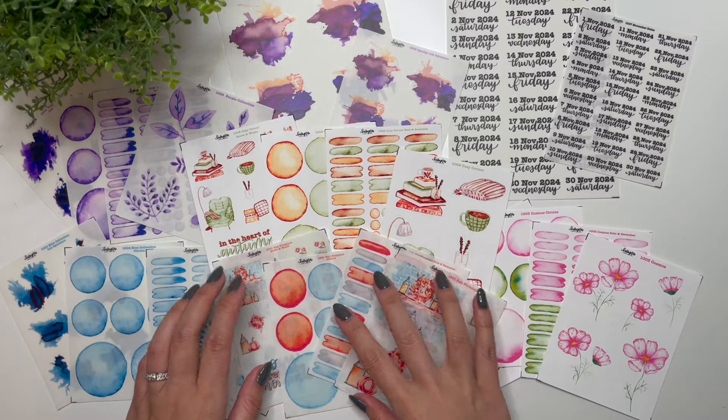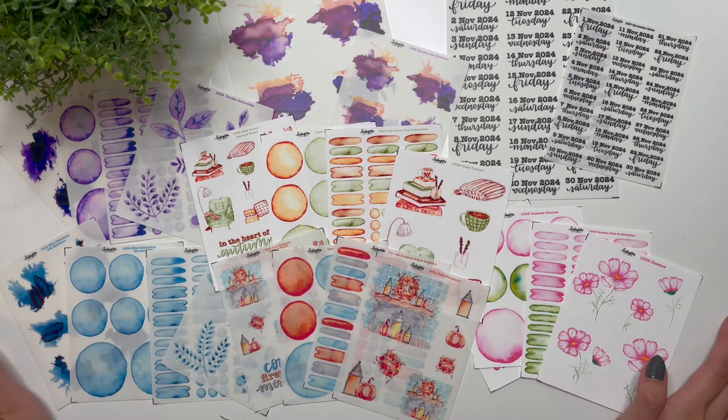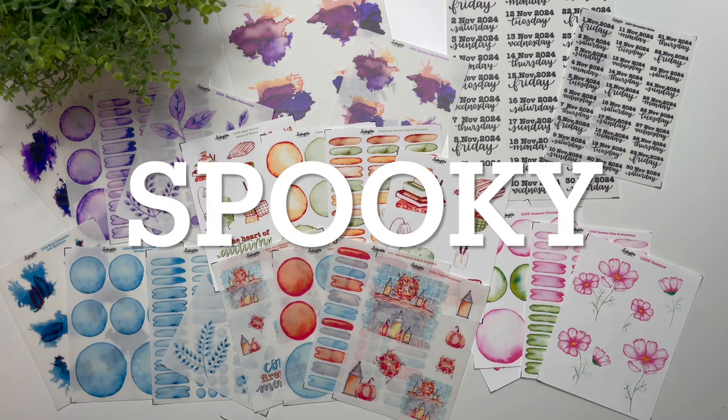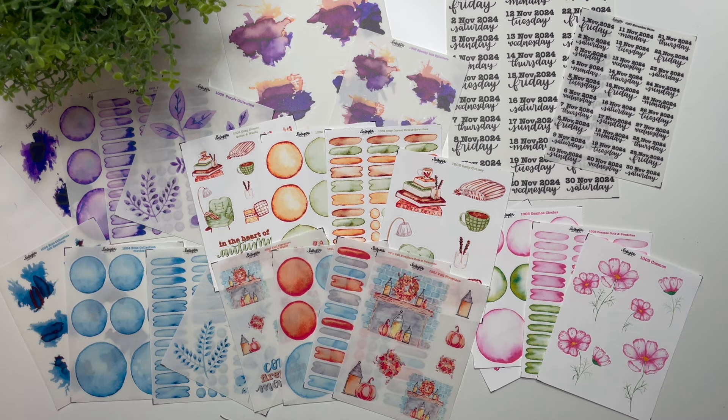So there are all the stickers for my October release, coming out this Friday October 18th at 9 a.m. Mountain Time. You can use the word SPOOKY to get 15% off all stickers this weekend until Monday October 21st at 11:59 p.m. Mountain Time. If you have any questions, please leave them in the comments below. A huge thank you to everyone who supports my sticker shop and my channel — I wouldn't be able to do any of this without you. Thank you so much, and have yourselves a great day!